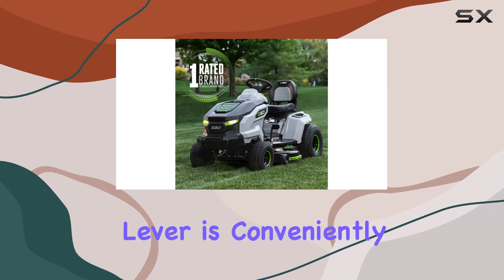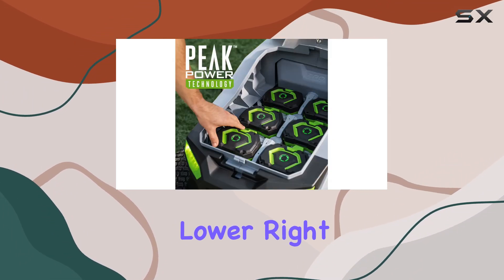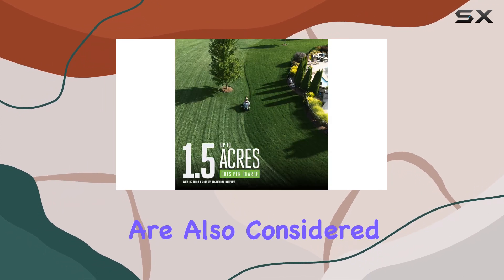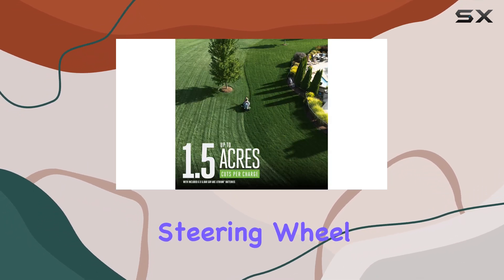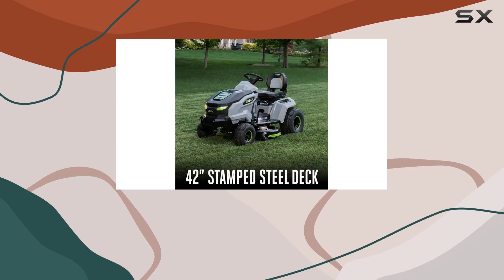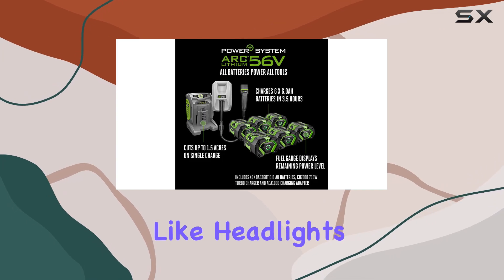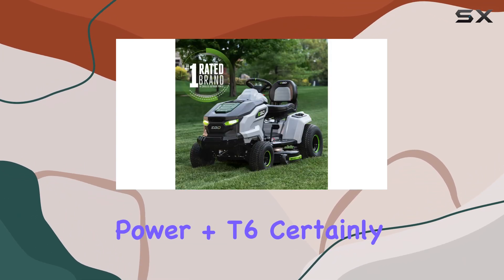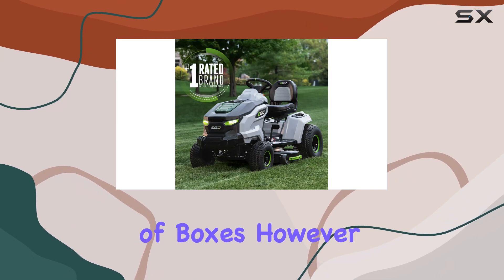The cutting height adjustment lever is conveniently located on the lower right side of the mower for easy access. Comfort and convenience are also considered with the deluxe steering wheel and adjustable seat, although we did find the backrest to be a little on the low side. Nonetheless, with features like headlights for safety and a smooth, quiet ride, the Ego Power Plus T6 certainly ticks a lot of boxes.